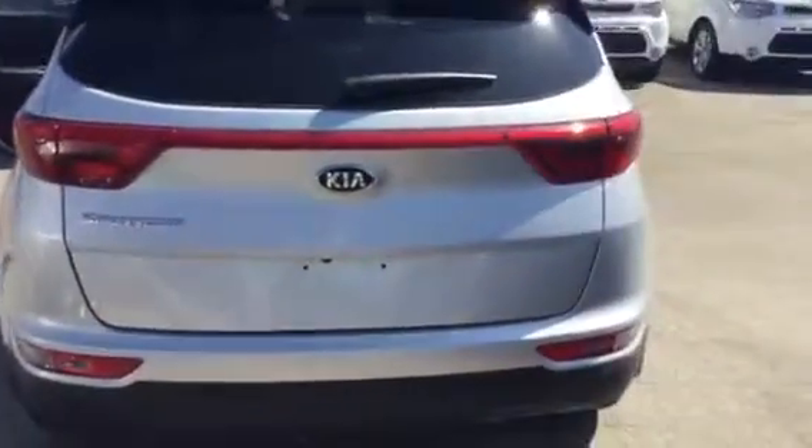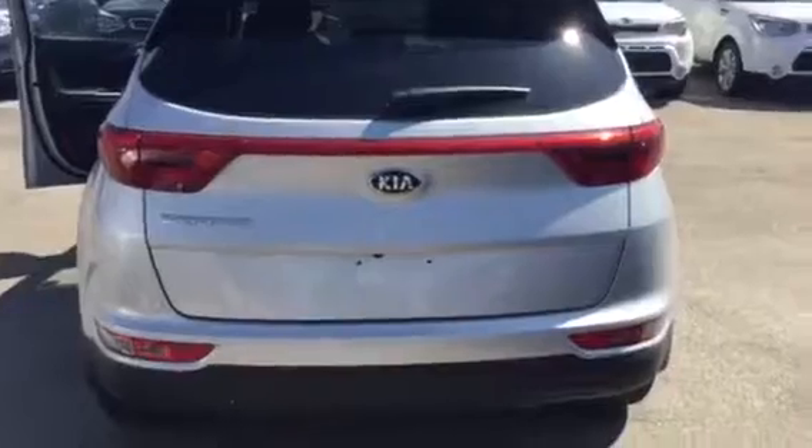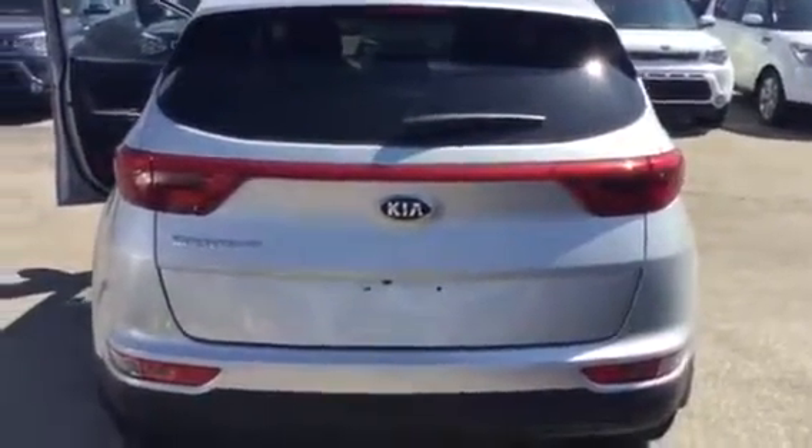I want to thank you again, Renato, for your inquiry on this 2017 Kia Sportage. I look forward to hearing from you again. My name is Eric. Thanks. Bye.